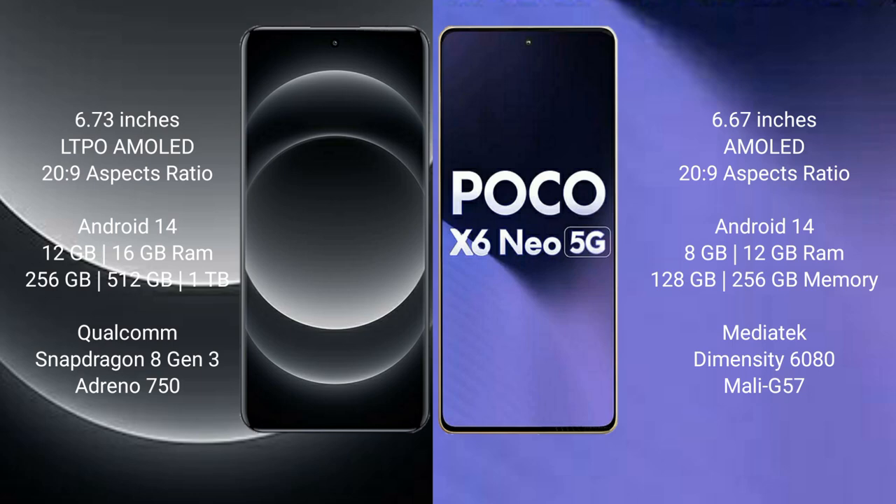Xiaomi 14 Ultra runs on the Android 14 operating system. Xiaomi Poco X6 New also runs on the Android 14 operating system.